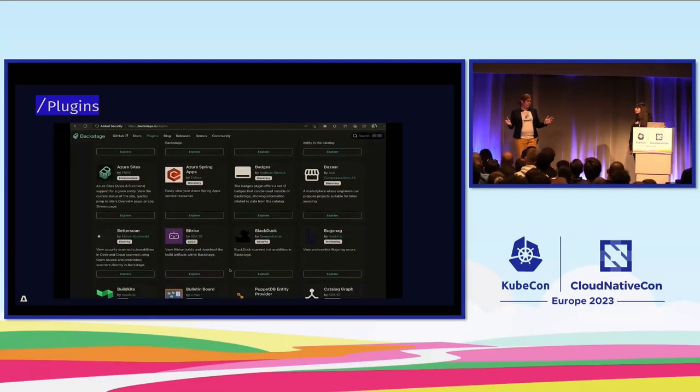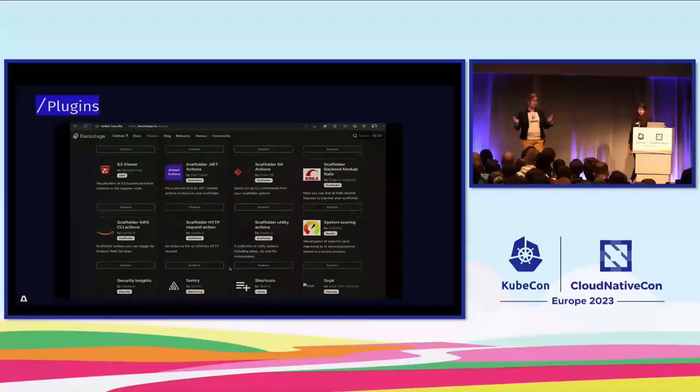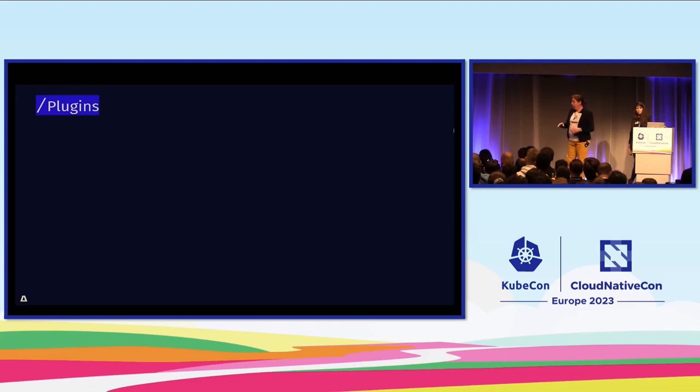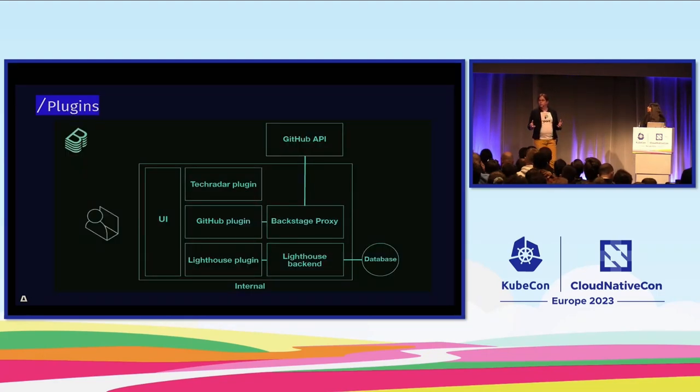You don't have to write every plugin yourself — there are a lot of them available on the website; you can download, install, and modify them since everything is open source. One of the most common types is the front-end plugin, which you'd create when you have some data and want to display it in your portal. That takes away context-switching for developers. You can also create a back-end plugin if you have logic, storage, or expanded functionality needed.